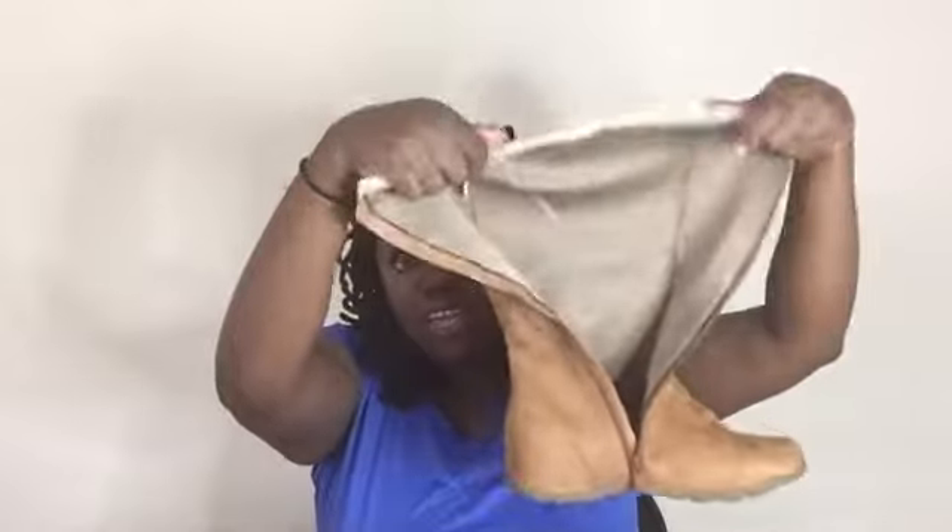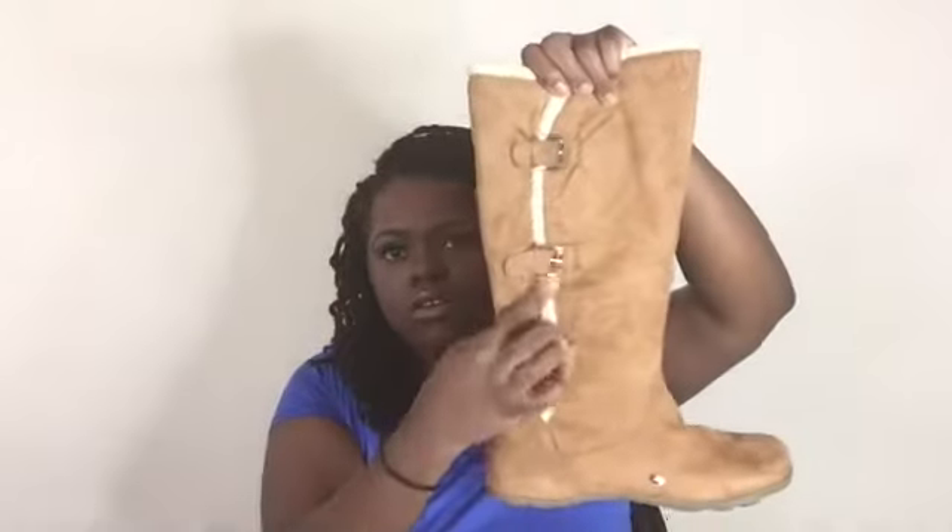I also got these boots, which were $7.50 from the same place, Factory Connection. They look really cute — here's the inside. I always try to keep a brown pair and a black pair of boots. The detailing is really nice, and the bottom looks sturdy, so if you step in some water your feet won't get wet.